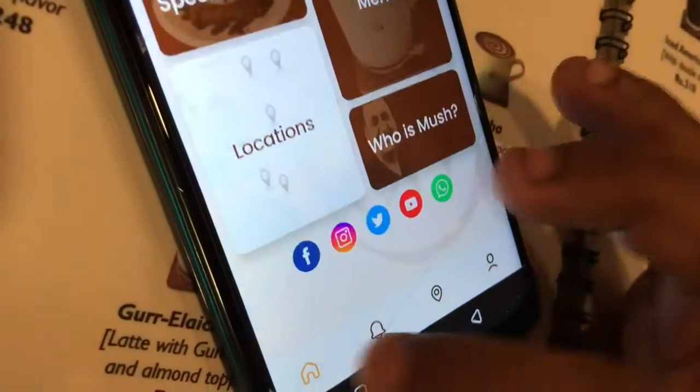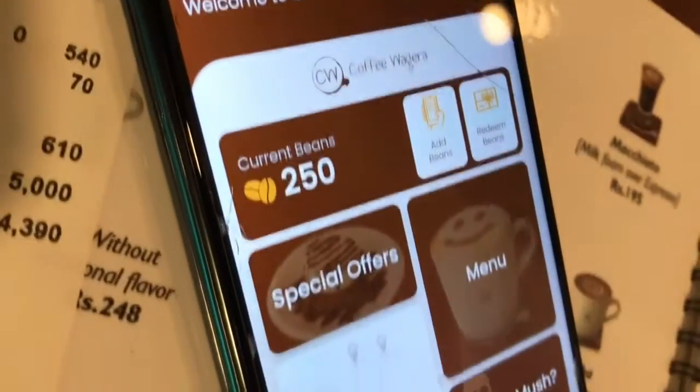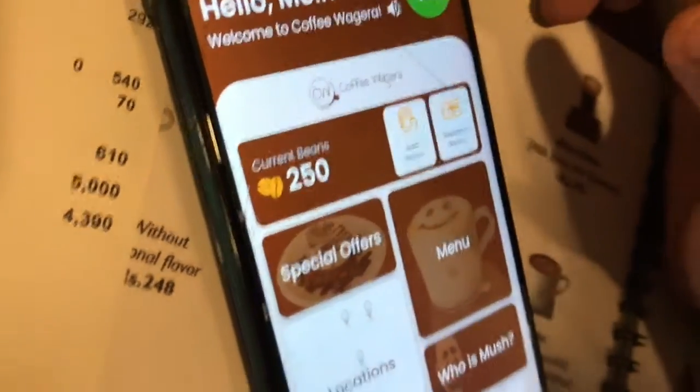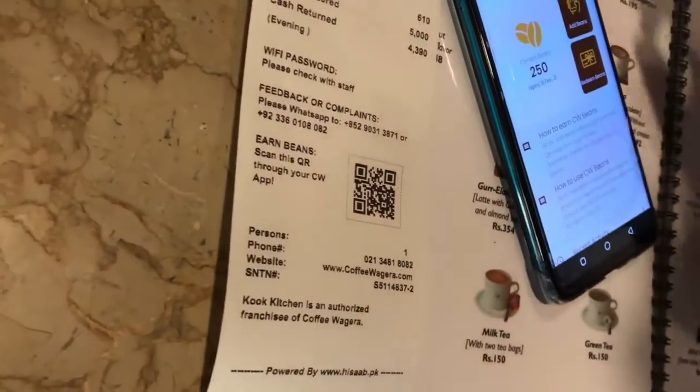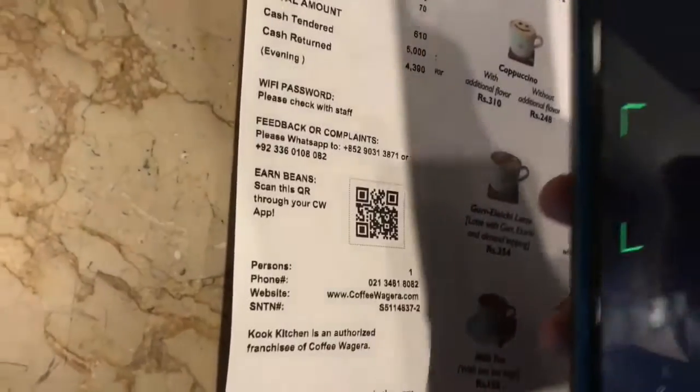And this is your 250 points — did you see it? Now you go to add beans. Add beans. And scan it — yes, you can scan it.